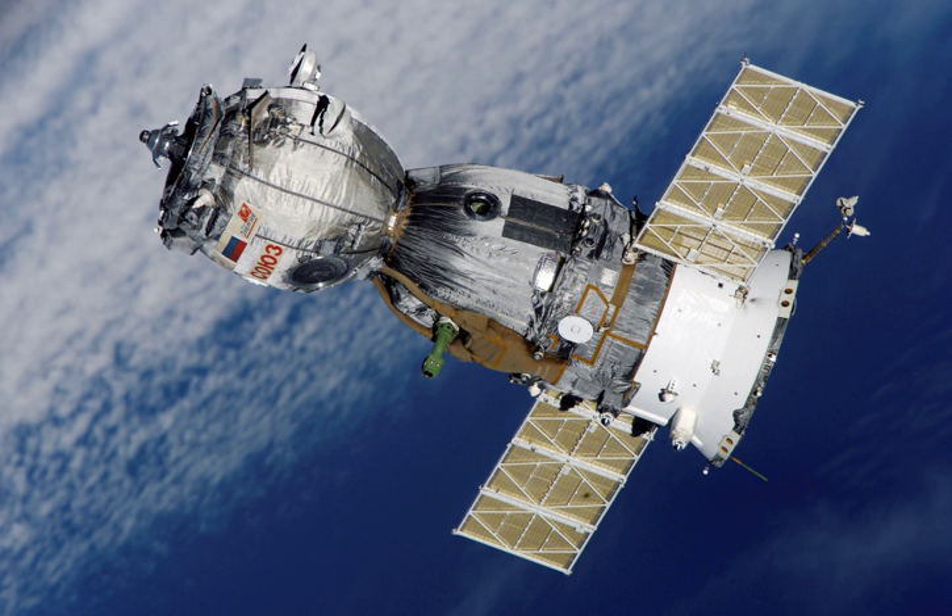The Soyuz TM crew transports were fourth-generation Soyuz spacecraft used for ferry flights to the Mir and ISS space stations. It added to the Soyuz T new docking and rendezvous, radio communications, emergency and integrated parachute, and landing engine systems.